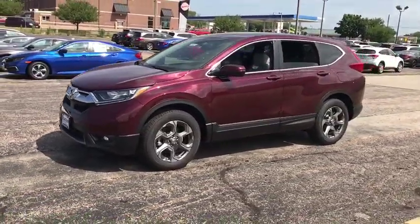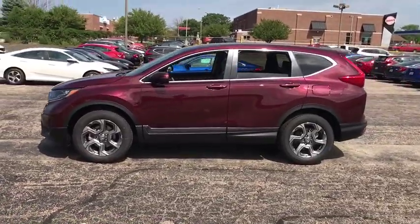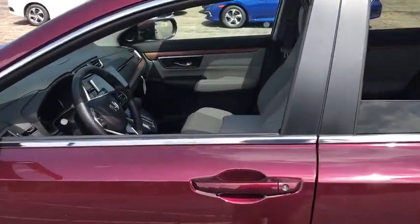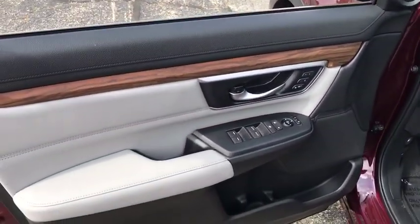Here are some of this vehicle's great options: backup camera, keyless entry, power passenger seat, steering wheel audio controls, remote engine start, traction control, stability control, anti-lock braking system, lane departure warning, all-wheel drive, power liftgate, Bluetooth.